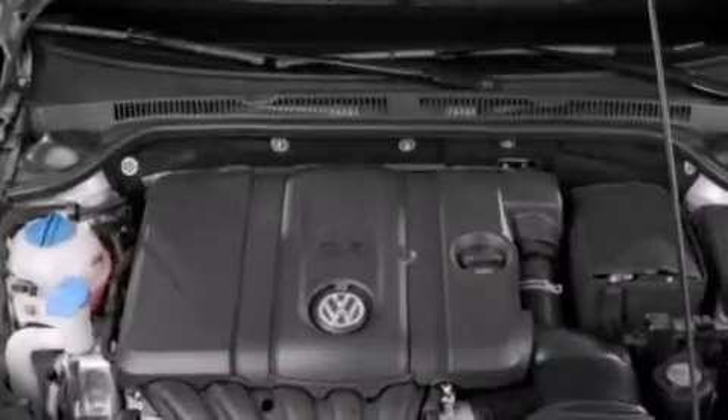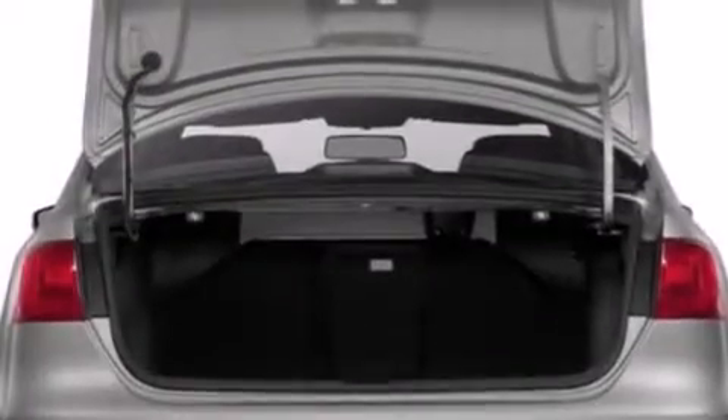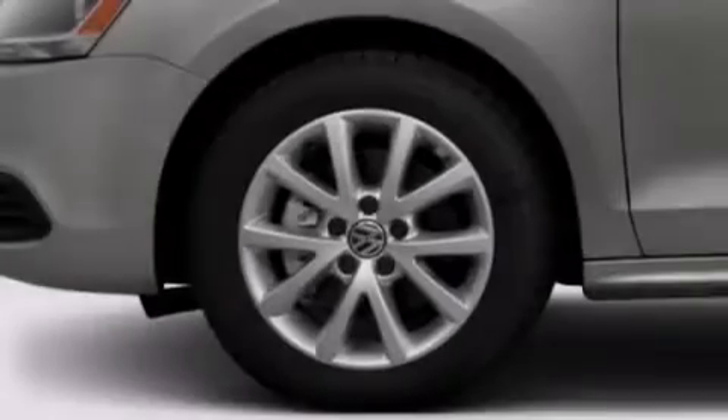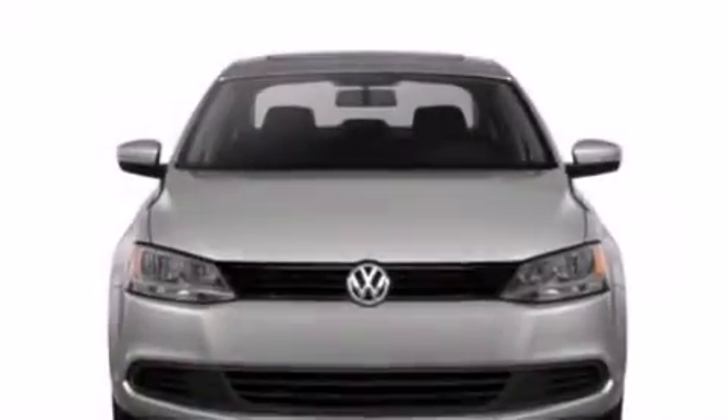Features include a power moonroof, a navigation system, cruise control, a CD player, a leather-wrapped steering wheel, a passenger-side vanity mirror, front-side impact airbags, a first-aid kit, air conditioning, and heated seats that can warm you up in seconds.